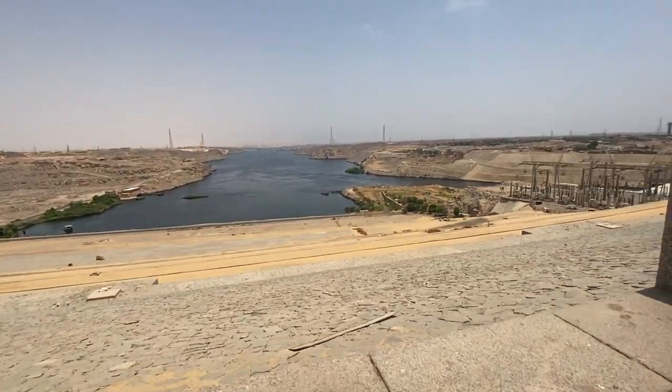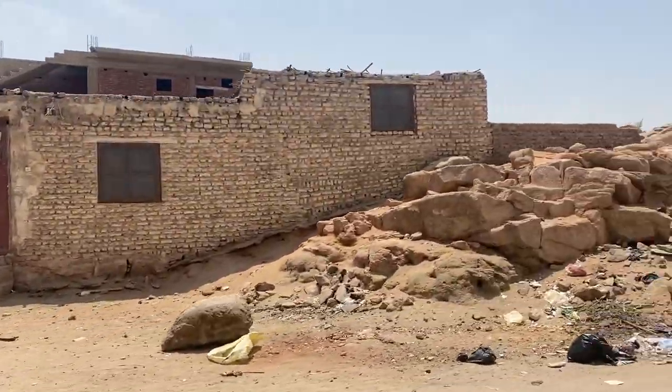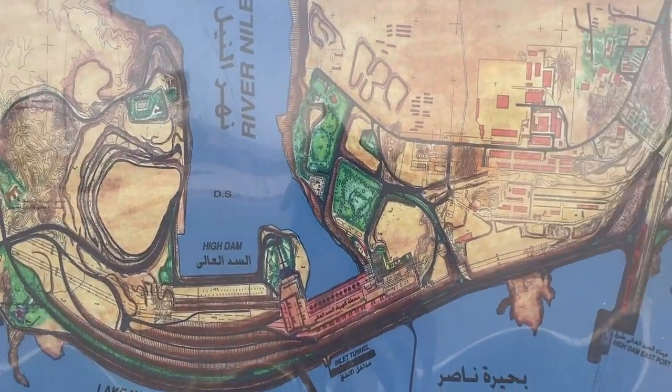The Aswan High Dam is one of the biggest dams in the world and it creates one of the biggest reservoirs in the world — Lake Nasser. Now we are driving atop of the Aswan High Dam. I had to go through a military check; there are cameras every 200 meters. The thing is huge.